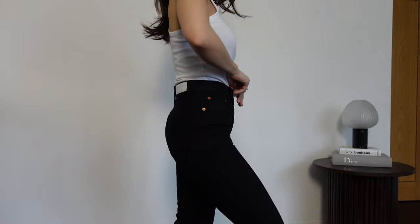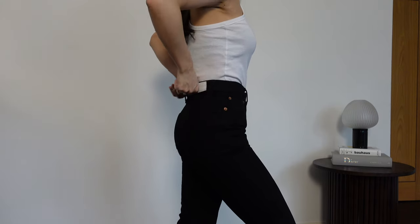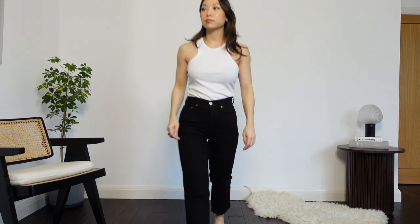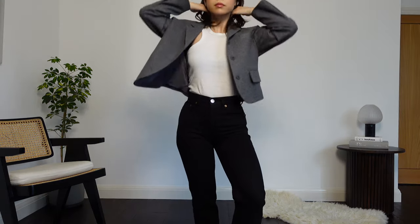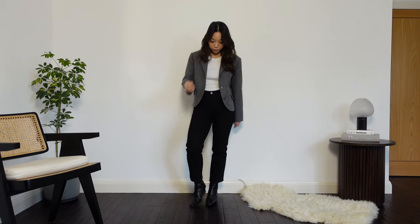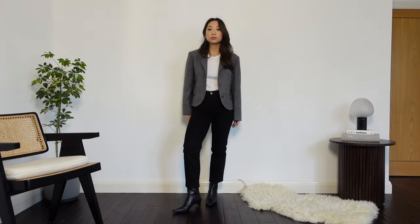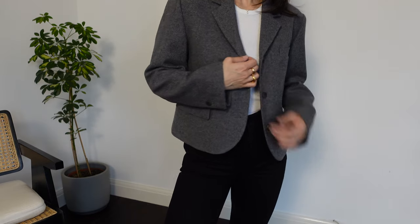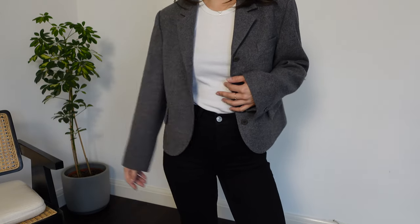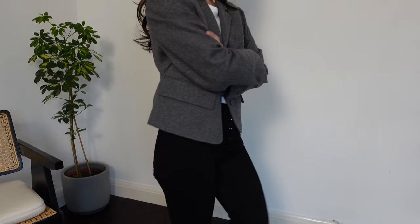Moving on to a bit more of a smarter look here. I have on my favourite black jeans from Redone — I got these tailored to be the perfect cropped length — and I've paired this with a cropped grey blazer from W Concept. Pairing these two cropped pieces together really helps to elongate my petite body. Whilst the blazer is cropped it's still a little bit boxy in the body, which gives the outfit a more contemporary feel rather than just wearing a very fitted blazer.